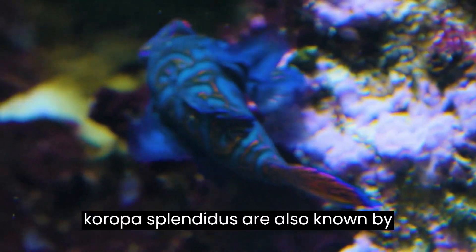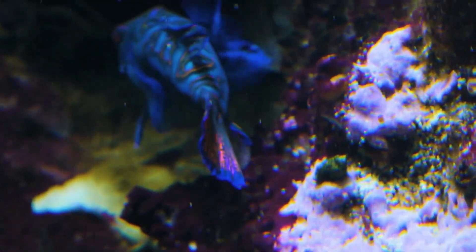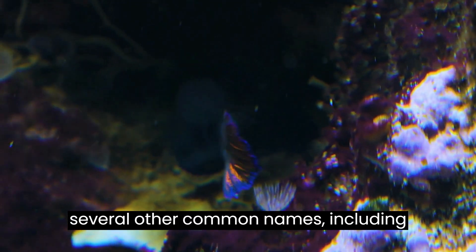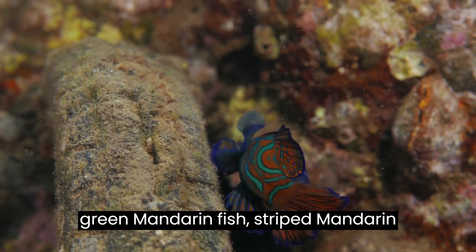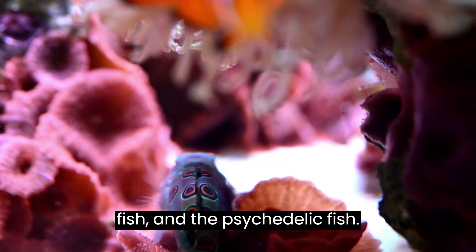Mandarin fish, Synchiropus splendidus, are also known by several other common names, including the mandarin dragonet, mandarin goby, green mandarin fish, striped mandarin fish, and the psychedelic fish.